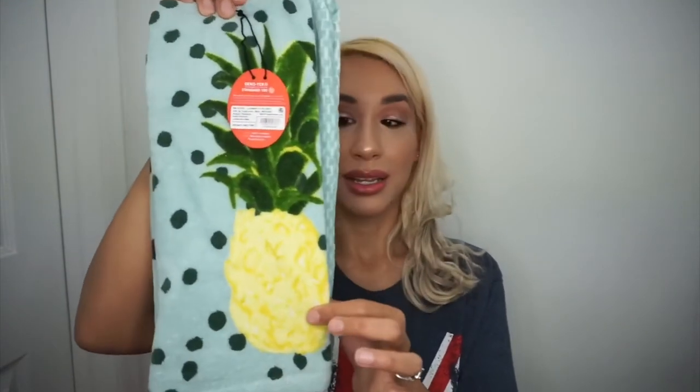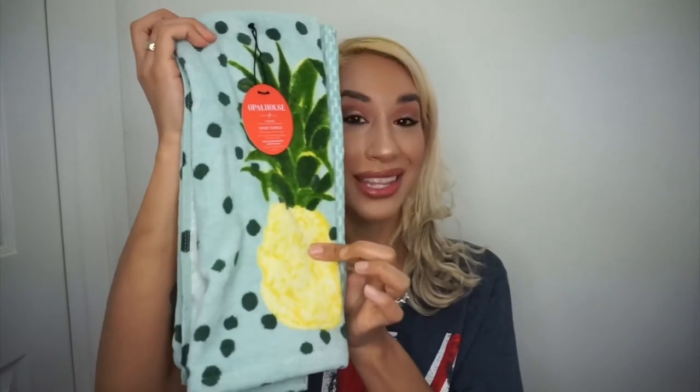Since my husband was paying, I also threw this into the cart — from Opal House, a two-pack of hand towels. I mostly picked it up for the pineapple design one. I currently only have one pineapple dish towel that I received as a gift, but I like having one in the kitchen and one in the bathroom, so now I can have another. It'll be nice for summer decorating once we get settled in the new place.